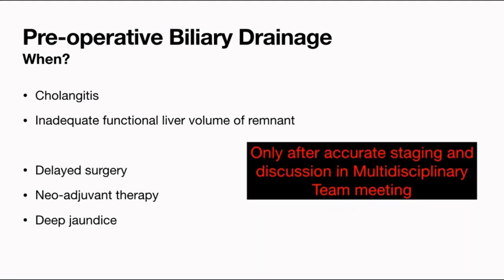As highlighted earlier, we have to think of stenting in a multidisciplinary team meeting. Suppose a gastroenterologist sees the patient the next day — they cannot just put a stent, because if you do stenting first, the accuracy of the staging process goes down. Some studies prove that the R0 resection rate also goes down if you put a stent before completing accurate staging.